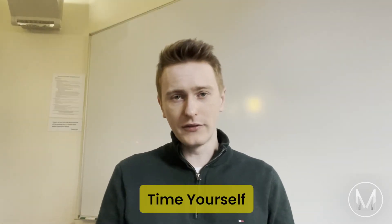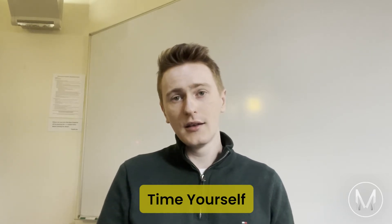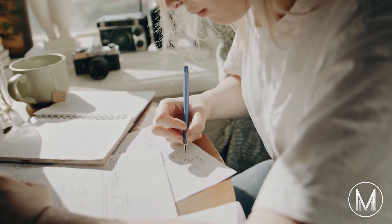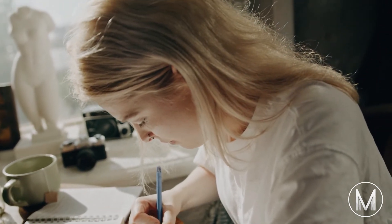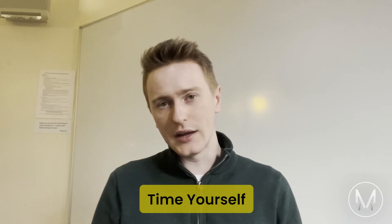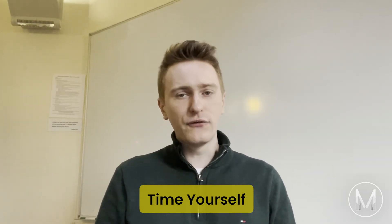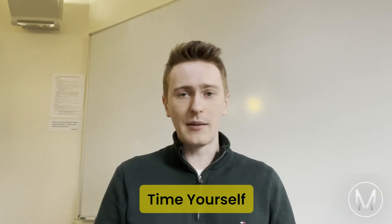Number four: time yourself. The PAT takes two hours for 100 marks, working out to just over one minute per mark. Some questions will take less time and some more. Speed is one of the things that people struggle with the most, but it comes with practice. Before you take the PAT, you'll need to be practising timed papers in exam conditions. Some students start by going through individual questions slowly before building up to full papers and finally introducing exam conditions, so start by practising individual questions without worrying about timing.